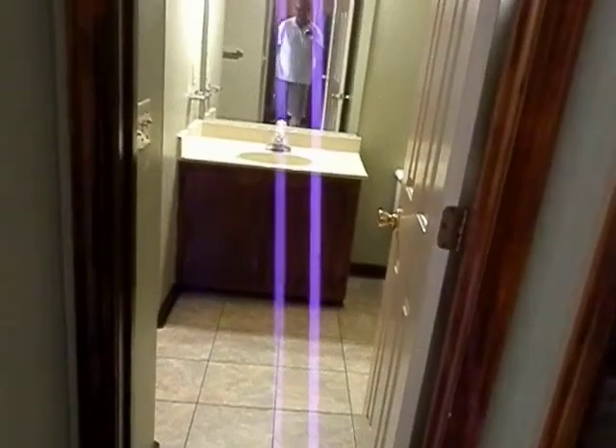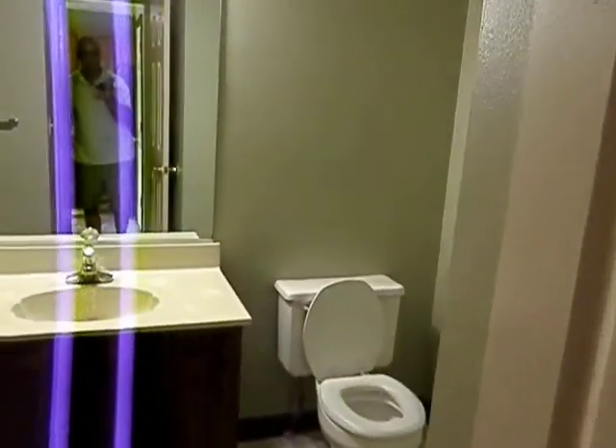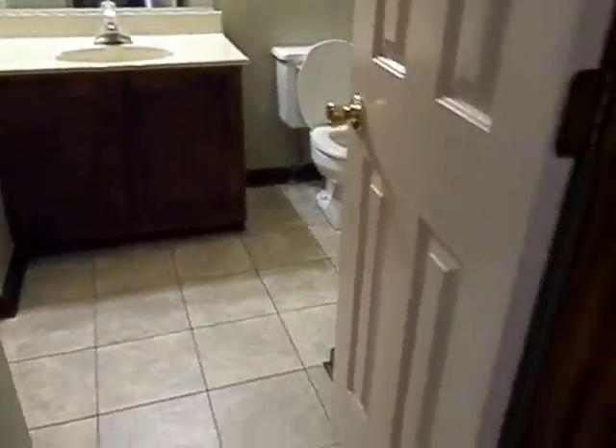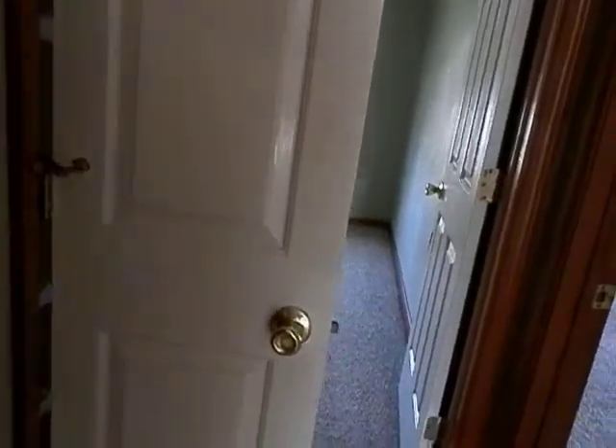The carpets are in great shape — they've only been in here about two years or less. Here's the hall bathroom, bathroom number one. It's a full bath with ceramic tile floors, and part of the HVAC system is here too — they have a Carrier unit with a hot water tank underneath.